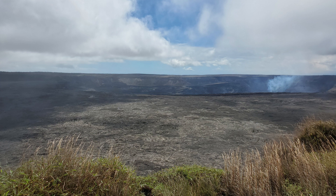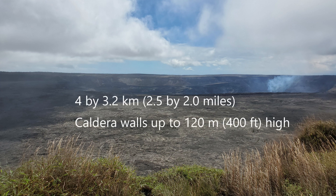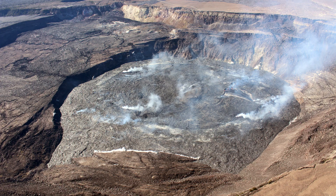However, when people drive by on the main highway, they don't realize that they're passing the summit. The dimensions of the summit caldera are 4 by 3.2 kilometers, or about two and a half by two miles, with walls as high as 120 meters or about 400 feet high. Halemaʻumaʻu crater dominates the southwest part of the caldera. It is a pit crater within the caldera that has changed size over the course of centuries.